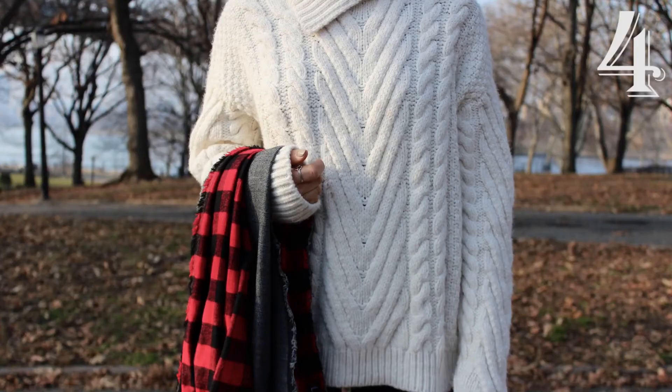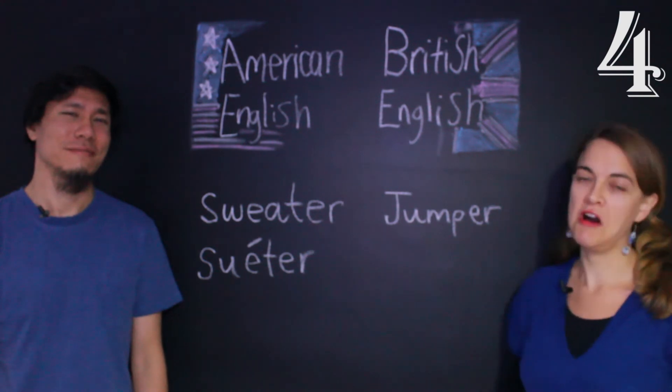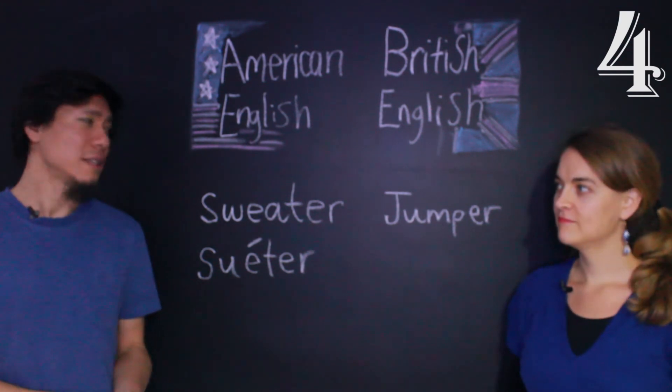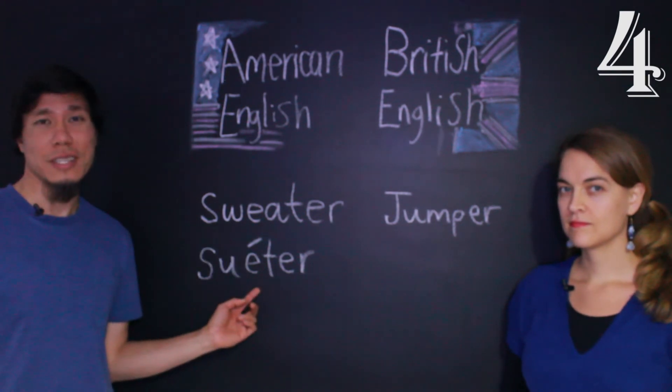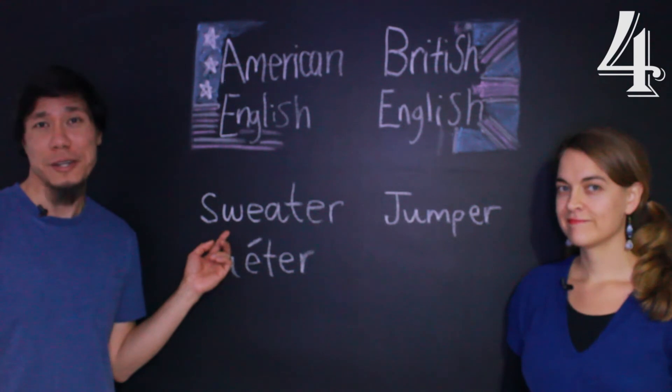Let's see the next word: moletom, agasalho, or sweater. In British English, this is called a jumper. In American English, we call it a sweater. And look — the Portuguese word sweater actually comes from the English word sweater!